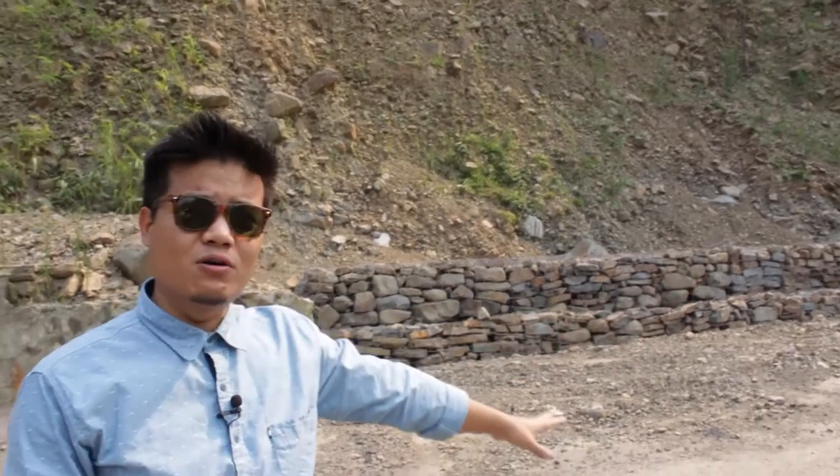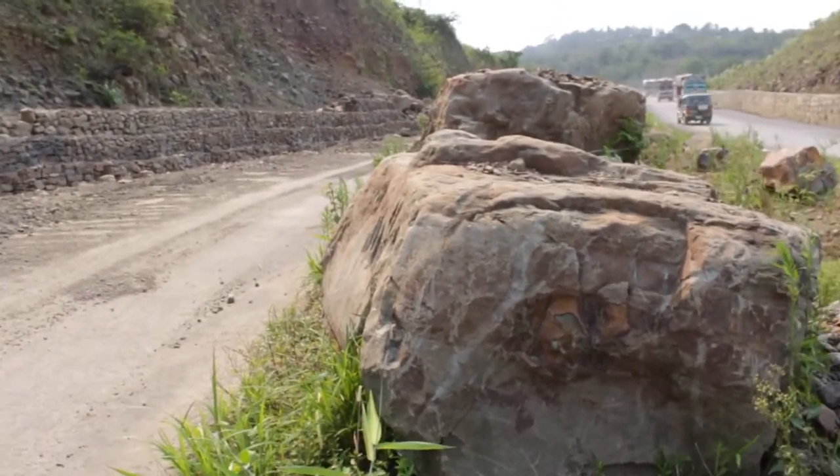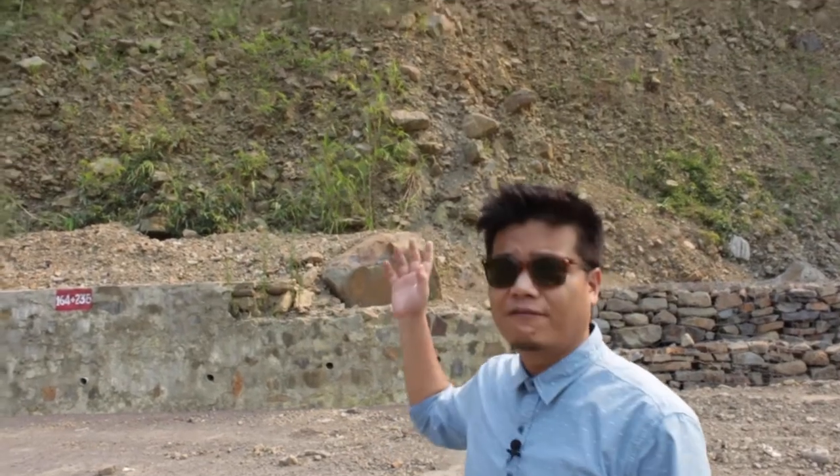I'm near the Jatinga River. As you can see behind me, we have been having lots of landslides. These boulders were found on the road and now they have been put aside. Whenever there's rain, a lot of rocks and mud fall down.